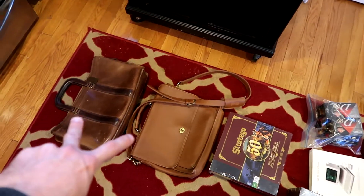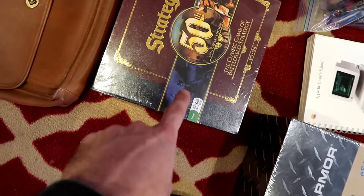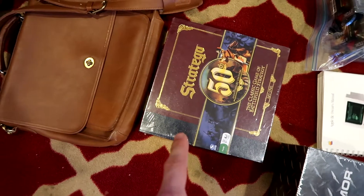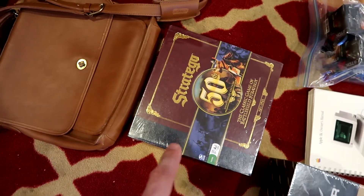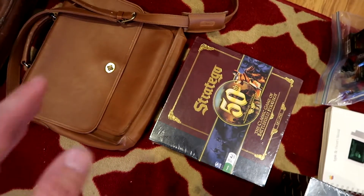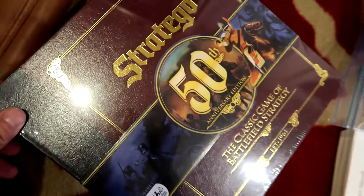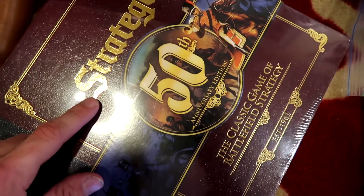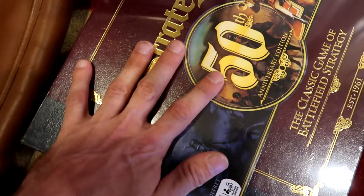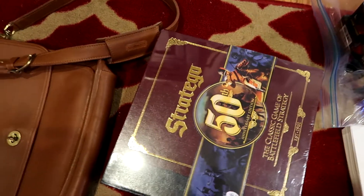I bought two leather Coach bags and a sealed new Stratego 50th Anniversary Edition. Opened ones of these were going for $30 on eBay; sealed are going for close to $90 — so that's a really good flip. I didn't even look on Amazon, but a 50th anniversary Stratego is a great buy. Always look for sealed board games, especially big-name vintage ones. If they're not printing it anymore, they have a lot of value — buy them if you see them.